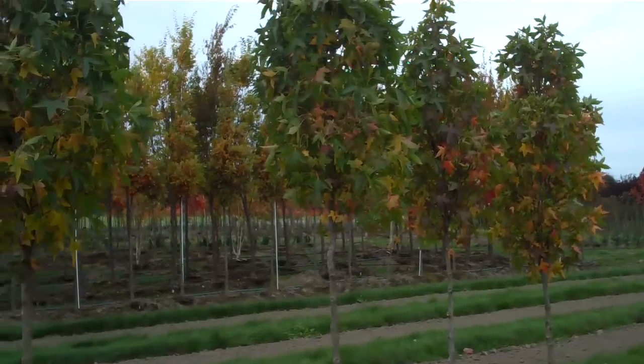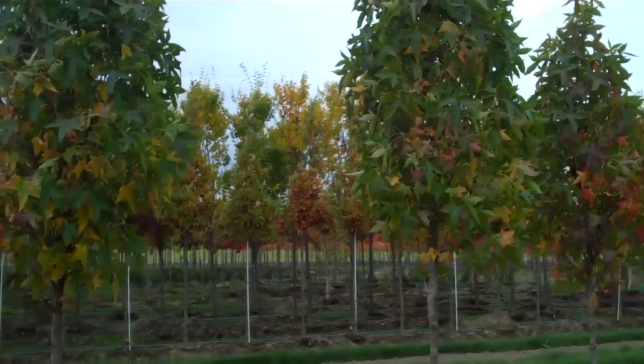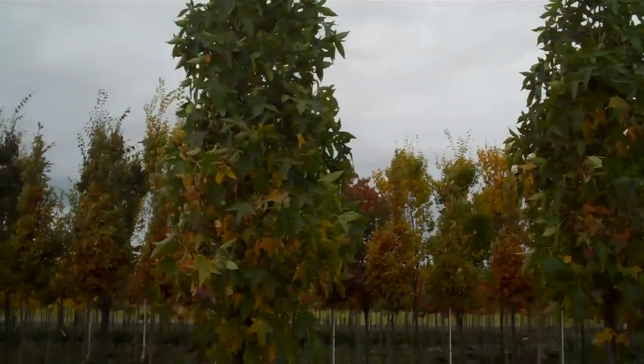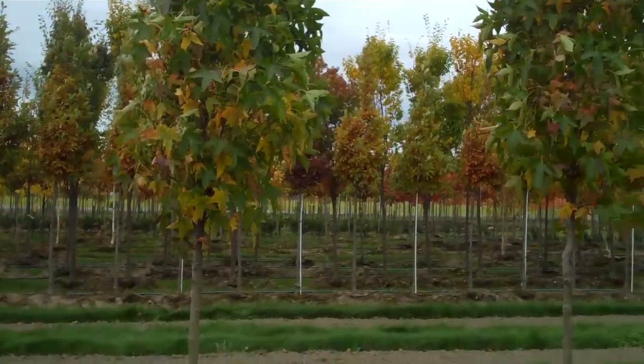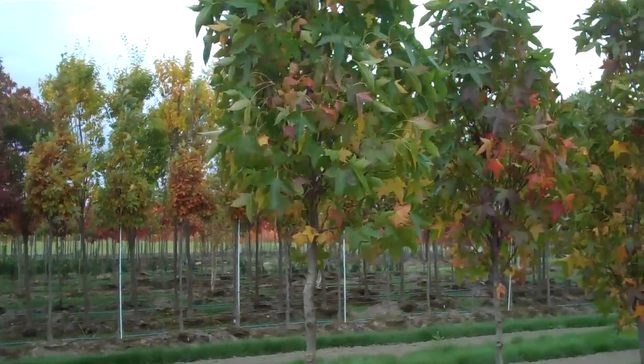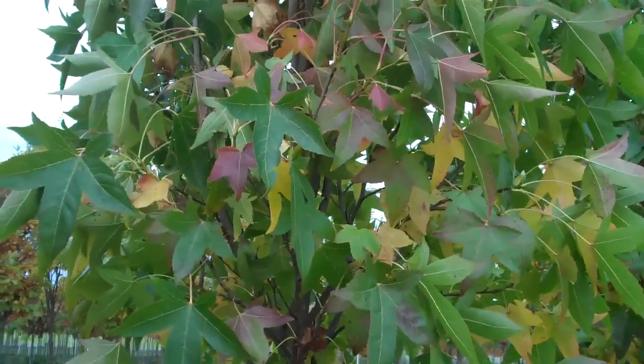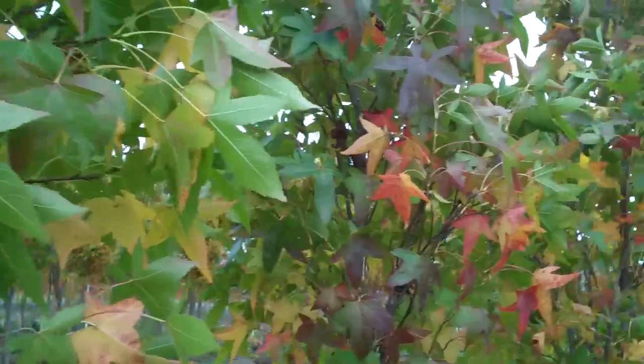It probably has the other downside characteristics of the Sweetgum, with the seed balls and the aggressive root systems, but this tree is very narrow and has really nice fall color, as you can see here.